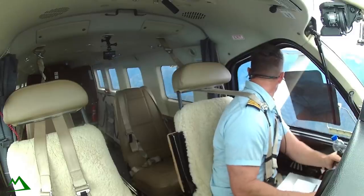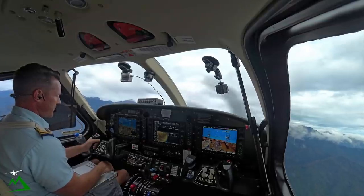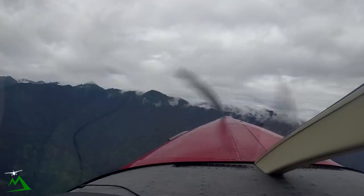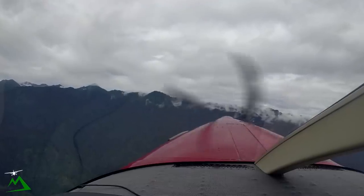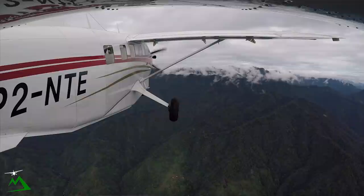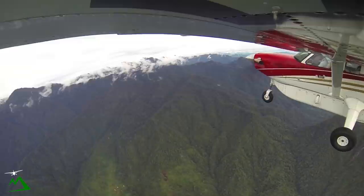I'm just climbing through 7,500, about 3 miles west of Meebu. I'm just going to jump over the mountains pretty much almost abeam Meebu — kind of where the Meebu gap is, where I'm heading — and I should be able to just pop over the top at 12,000. I'm headed for the Tata, so I should be out of your way.